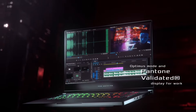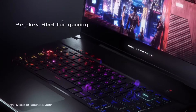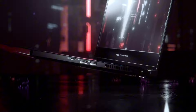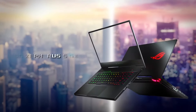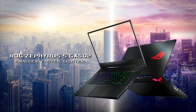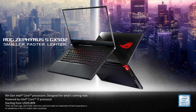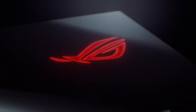The Zephyrus S boasts a premium build with a brushed aluminum finish, giving it a refined aesthetic that stands out in any gaming setup. Its ultra-thin profile and lightweight design make it easy to carry, while still packing in all the power you need for intense gaming sessions. Equipped with a customizable RGB keyboard and advanced cooling system, stay comfortable and in control even during marathon gaming sessions. With lightning-fast SSD storage and ample connectivity options, the ASUS ROG Zephyrus S ensures you're always ahead of the competition.